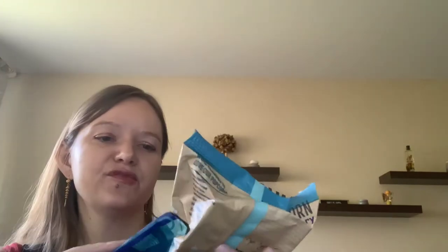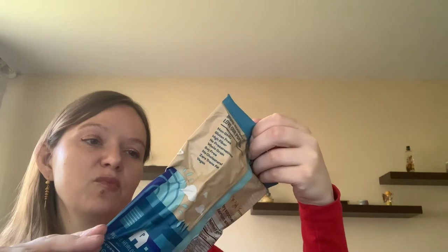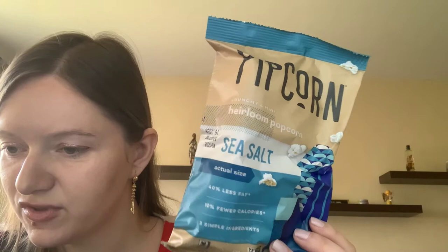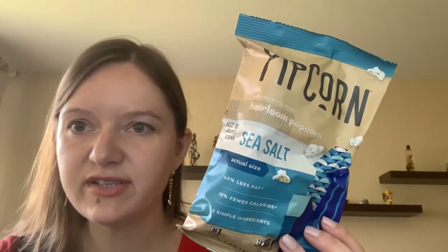Let's check the items. They always put some kind of food item - that's nice. This is popcorn: Halo Classic Sea Salt Popcorn, made with just three ingredients: popcorn, sunflower oil, and sea salt. It's a two-dollar value.